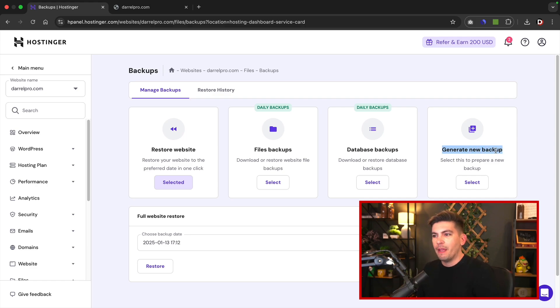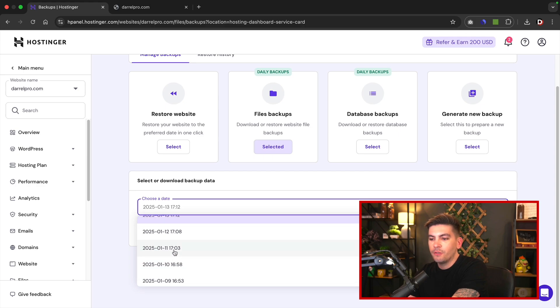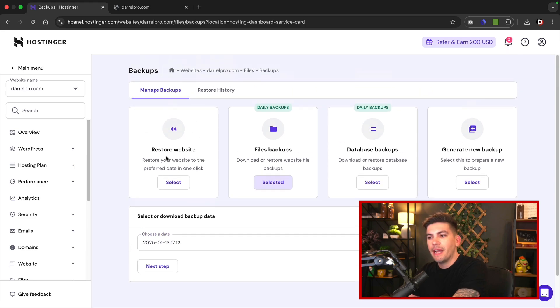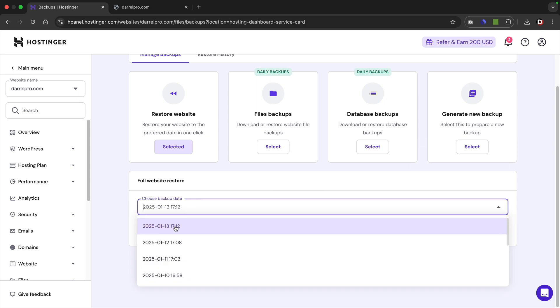If you want to backup your website before working on a project and you're not sure what's going to happen, you can click on generate new backup and it'll create one daily backup for free on demand. If you want to access older files or databases, click on select and then choose a date. This actually goes back about a month — they hold a lot of storage for you and give you access to all your backup data within the last month.